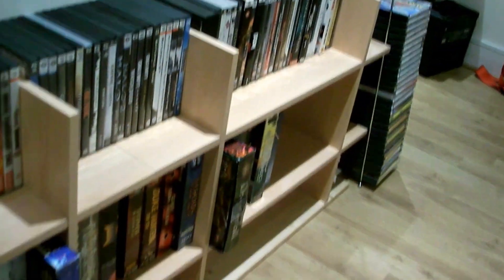Over here we have my PC game collection, but that is for another time.